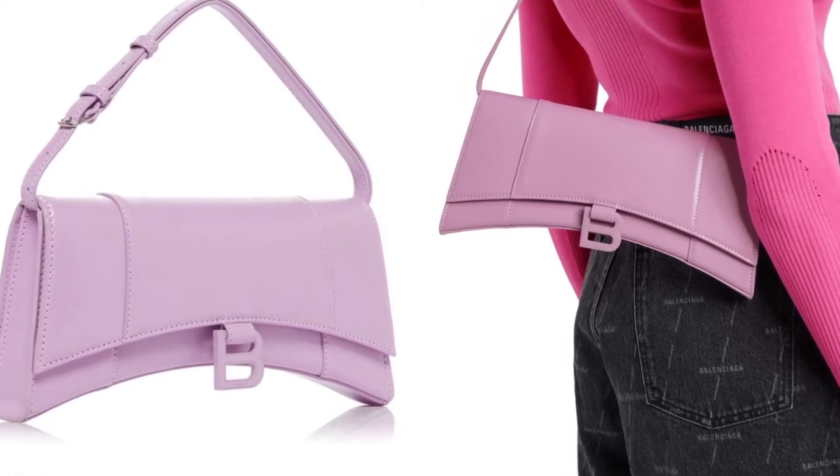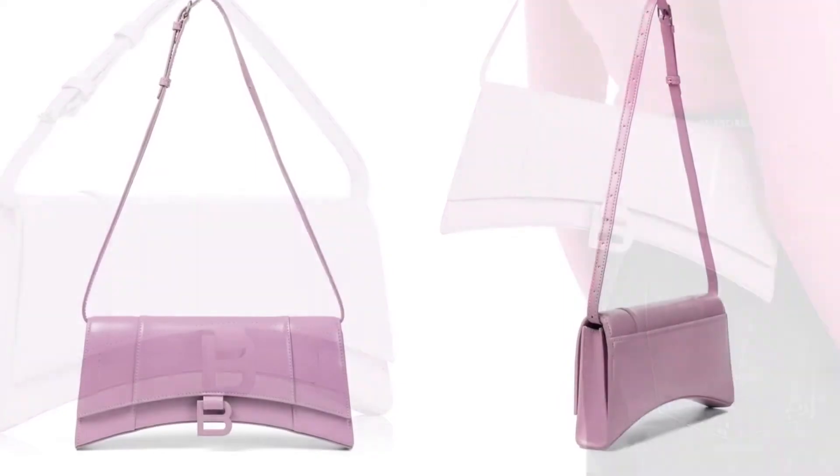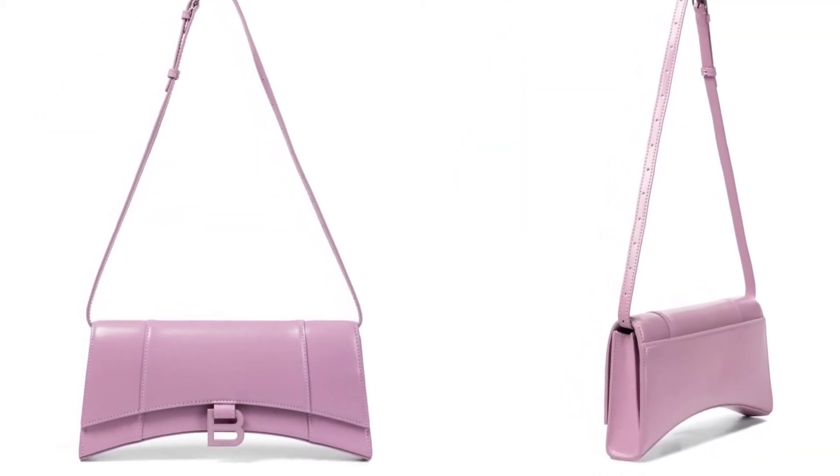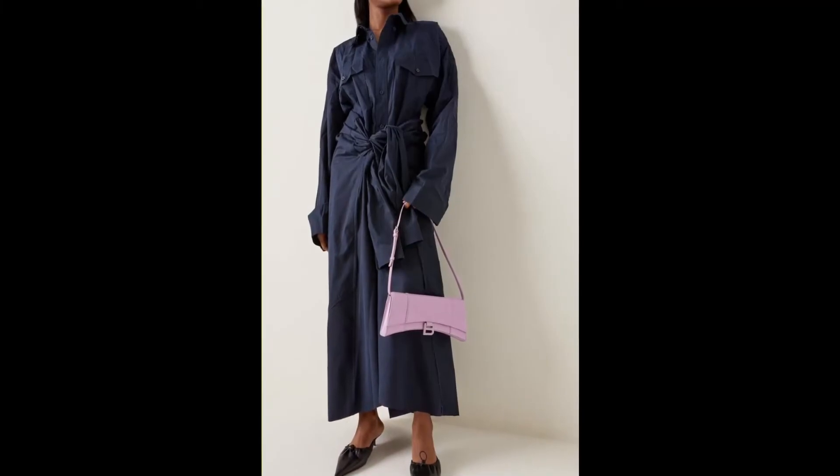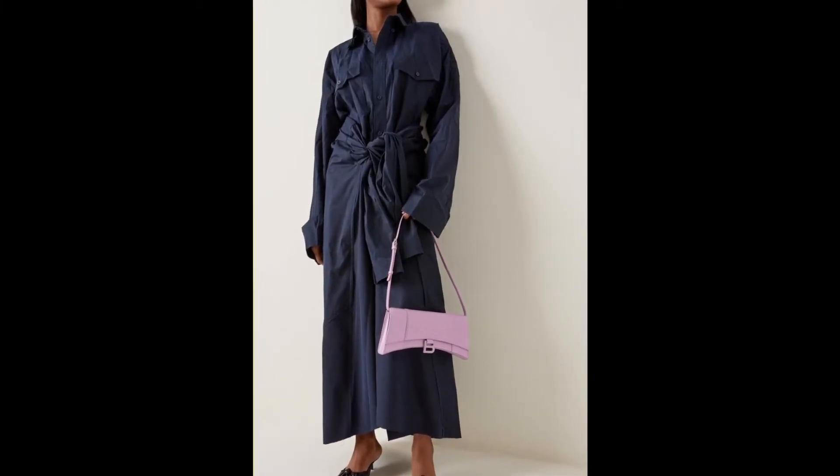The Hourglass bag is named after the bag's incredibly recognizable and unique curved shape. The bag works because it's the perfect mix of fresh and modern while still striking a bit of a classic appeal.